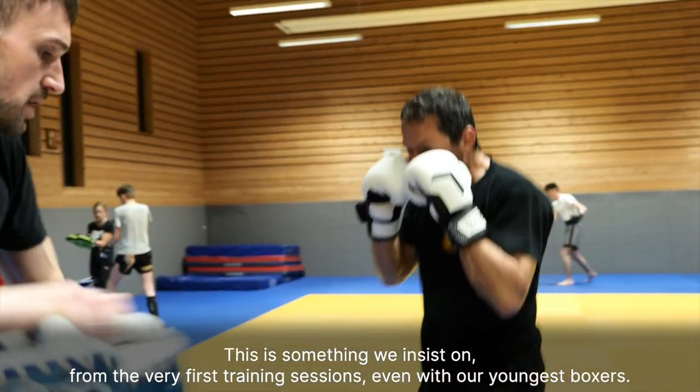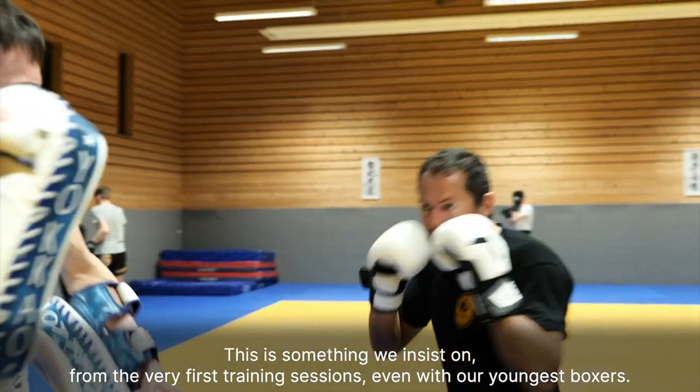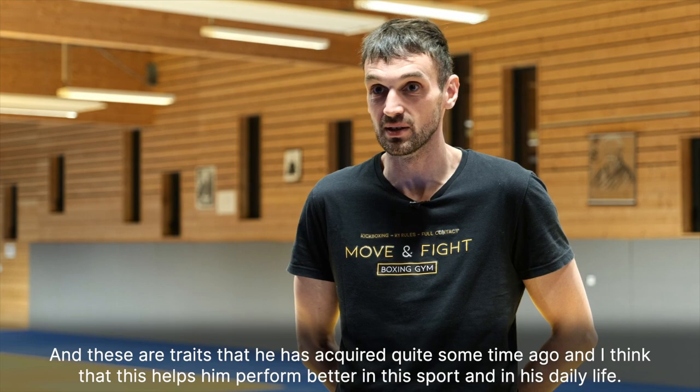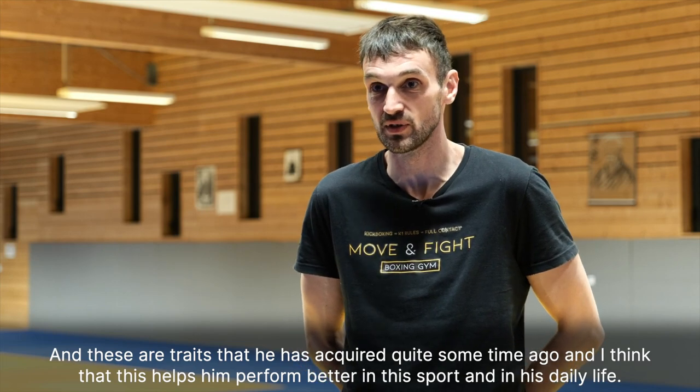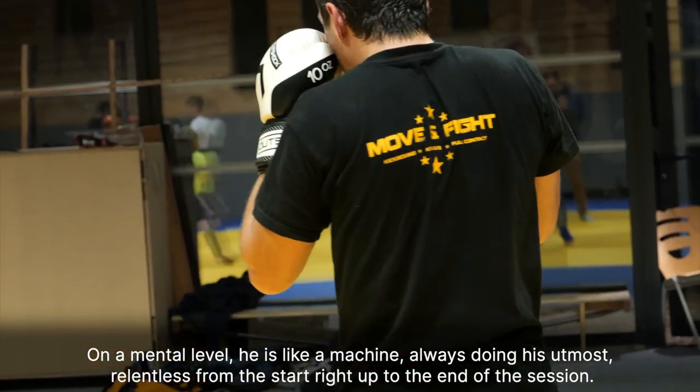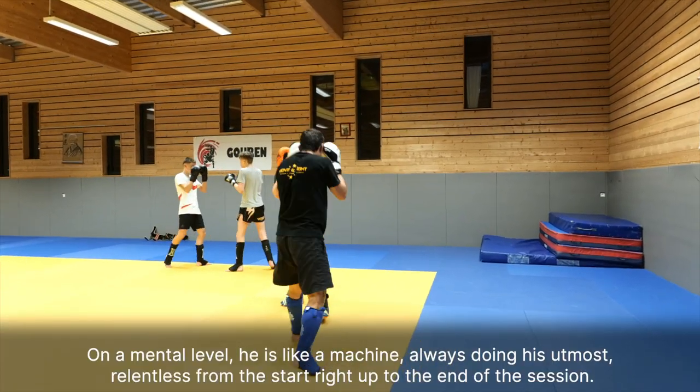This is something we insist on from the very first training sessions, even with our youngest boxers. These are traits that he has acquired quite some time ago, and I think this helps him perform better in this sport and in his daily life. On a mental level, he's like a machine — always doing his utmost, relentless from the start right up to the end of the session.